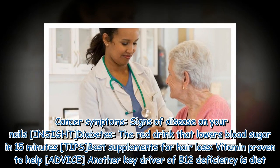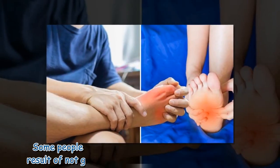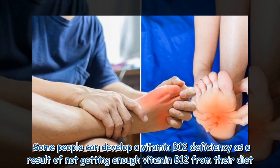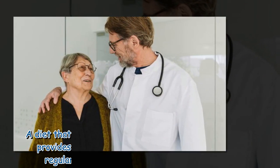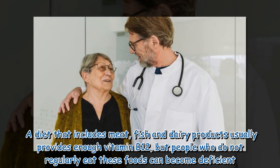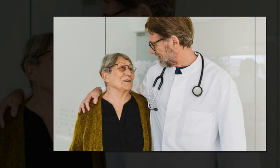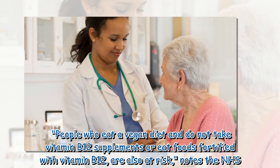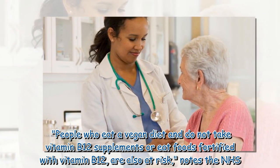Another key driver of B12 deficiency is diet. Some people can develop a vitamin B12 deficiency as a result of not getting enough vitamin B12 from their diet. A diet that includes meat, fish, and dairy products usually provides enough vitamin B12, but people who do not regularly eat these foods can become deficient.